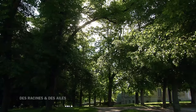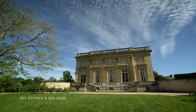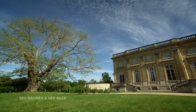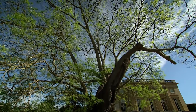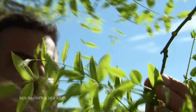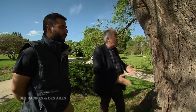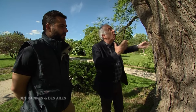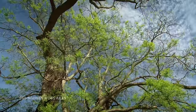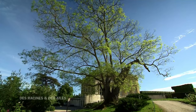Le parc, dont s'occupe Alain Baraton, compte désormais 350 000 arbres, parmi lesquels des espèces très anciennes et exotiques, comme ce Sophora du Japon qui a miraculeusement survécu à la tempête de 99, protégé par la façade du petit Trianon. Il a plus de 200 ans — il est grand temps de le bouturer. C'est l'un des tout premiers arbres plantés sur demande de Marie-Antoinette. Il a connu Marie-Antoinette, il a aussi connu des générations entières de jardiniers et de visiteurs. Ce que je souhaite, c'est que ce parc conserve son âme.